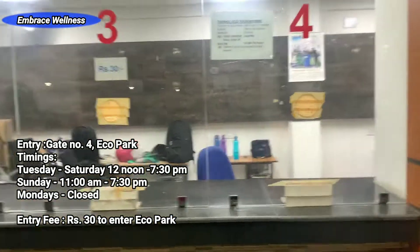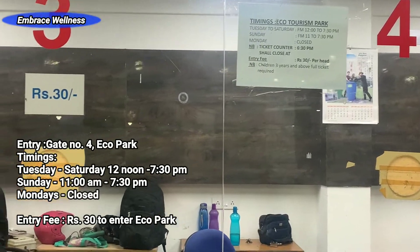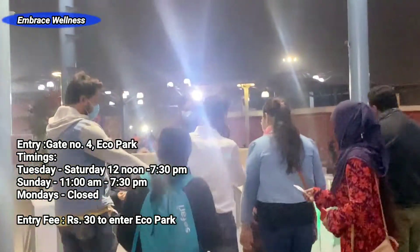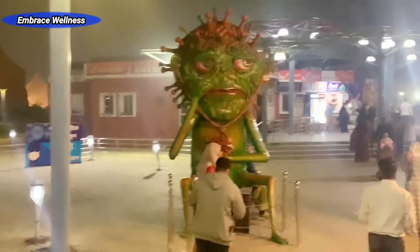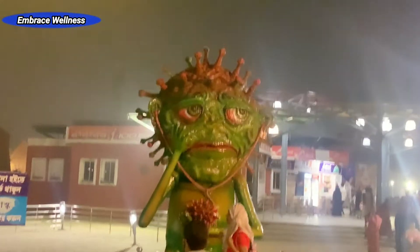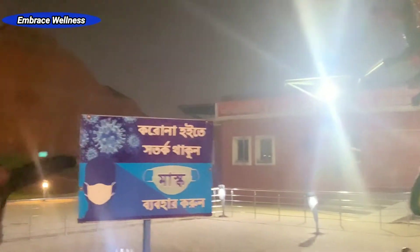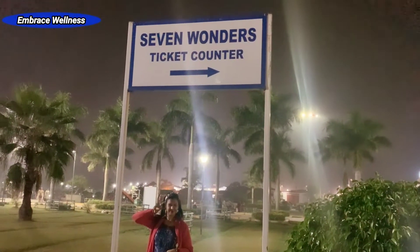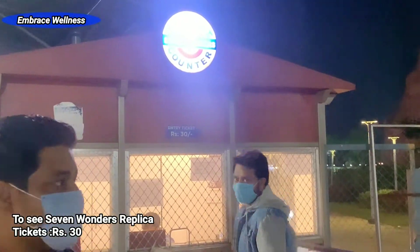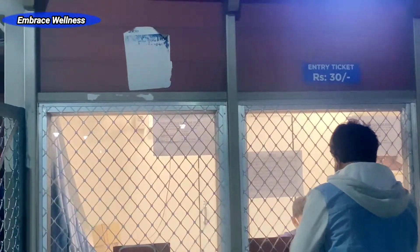The entry is through gate number four of Eco Park. The timings are Tuesday to Saturday 12 noon to 7:30 PM, Sundays from 11 AM to 7:30 PM, and Mondays the park remains closed. As you enter you can see a sad statue representing the virus the world is going through, pleading everyone to wear their mask. The entry fee to Eco Park is rupees 30, and to see the replicas of the seven wonders you pay rupees 30 again.